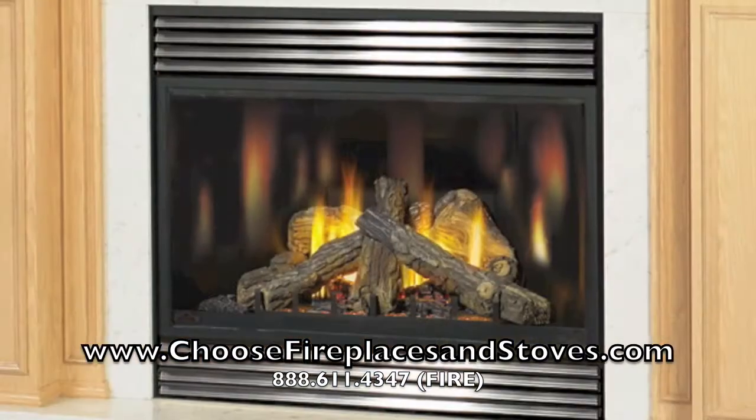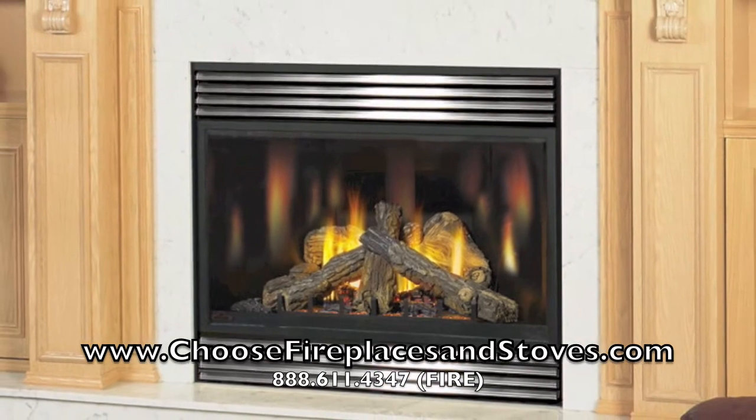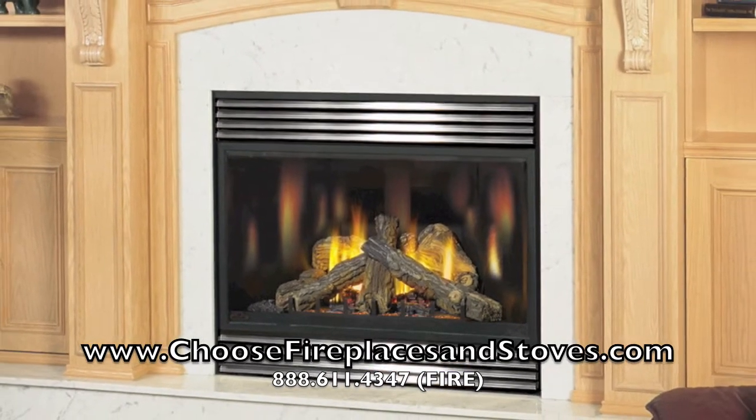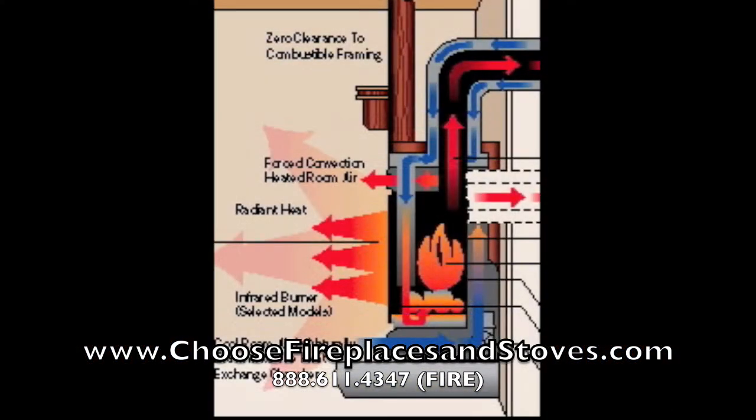The Napoleon BGD-42ND direct vent fireplace produces 28,500 BTUs to heat 1,200 square feet. This grand direct vent fireplace has a super efficient direct venting system, so it uses cool outside air to warm the room rather than pulling warmed air in.